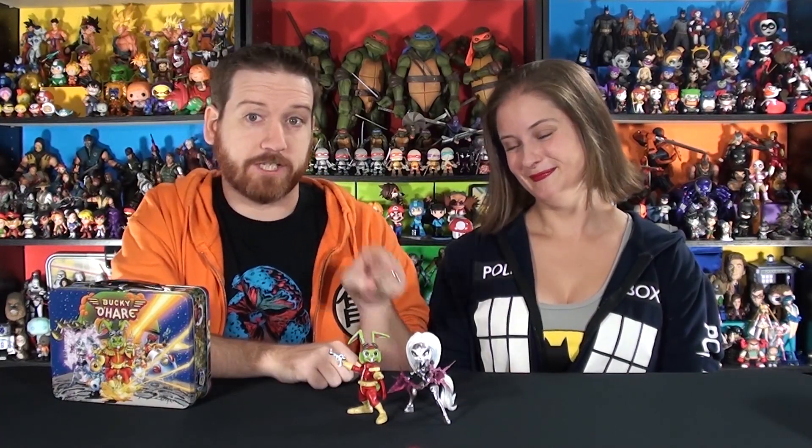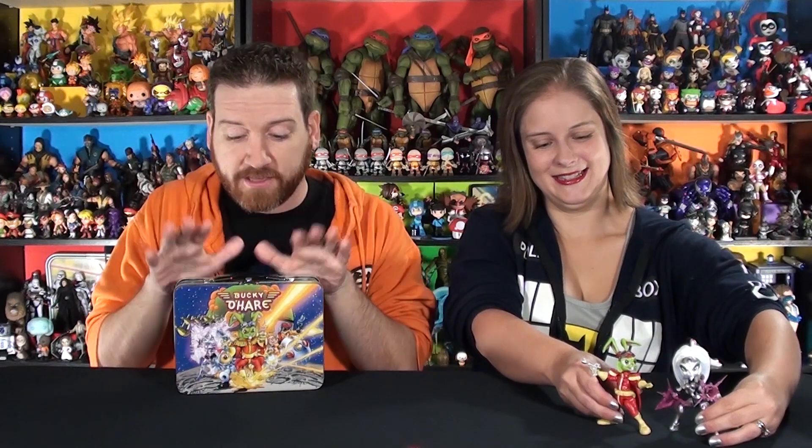Even though Bucky is the star of the show, I think Jenny was the better figure overall. But now she's got some competition, so we've got to take a look at this guy to see if he is the best of the line. And it's going to be a fight because this was my favorite character in the show. Hence the childlike excitement - this is Deadeye Duck.